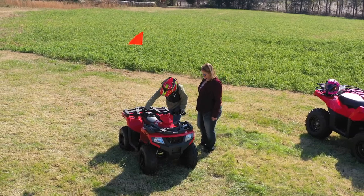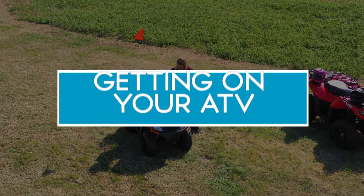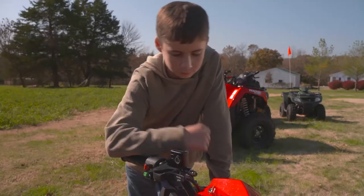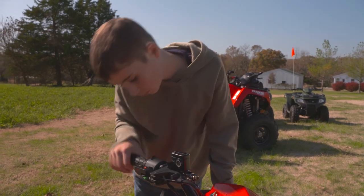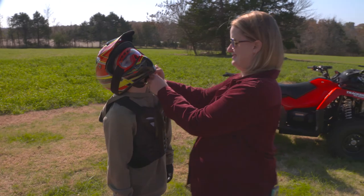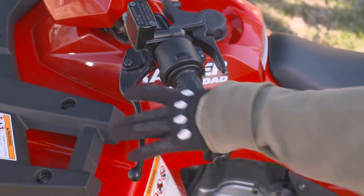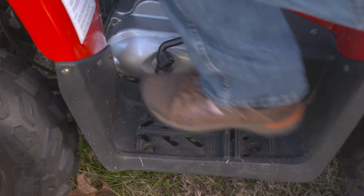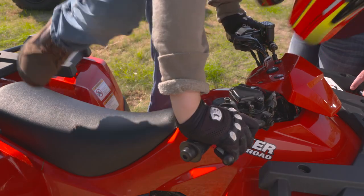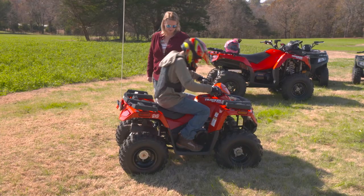Now, if you've never climbed on a bicycle, let's show you how that's done using an ATV. First, make sure the parking brake is set so the ATV does not roll away. Stand on the left side of the ATV, then grab the handlebar with your left hand, then put your left foot on the footrest. Lean over and grab the other handlebar and swing your free leg over the seat. Place it on the other footrest, then just sit down on the seat. Done!